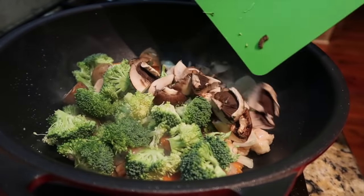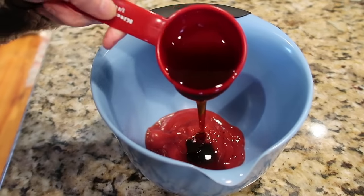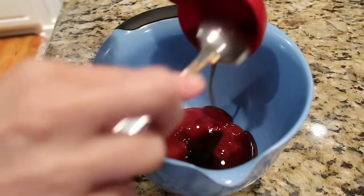Hey, this is Stacy from Let's Cook Y'all. Welcome back to our channel — if you're new, welcome! We're really glad you're here. We hope you enjoy these videos. We try every Sunday afternoon to show you guys some meal ideas.